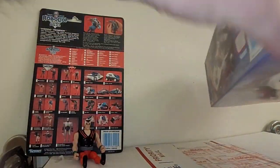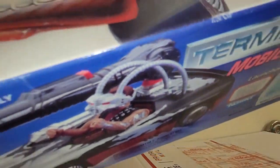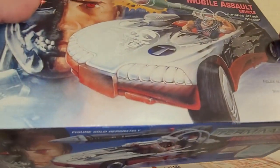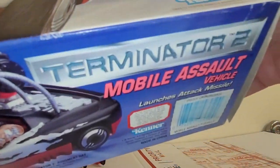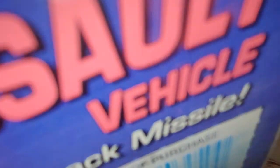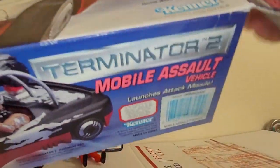I purchased this from the fine folks over at Spokane Action Figures on Instagram — please go check them out. If you're in Spokane, Washington, go check out their store. They have amazingly cool stuff. This thing is so old, the tape just... the glue just went poof.